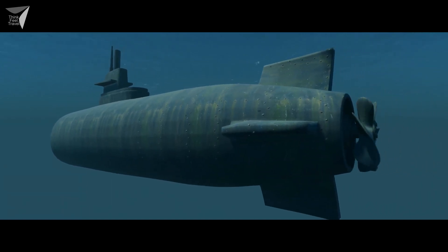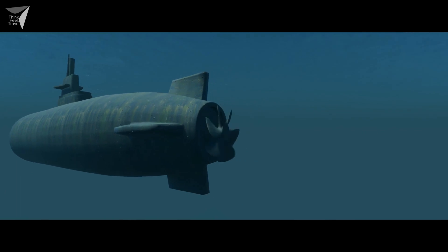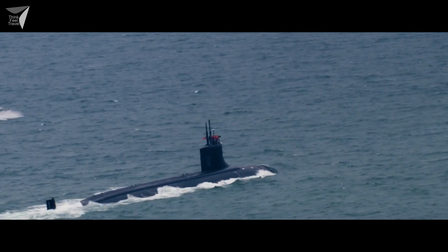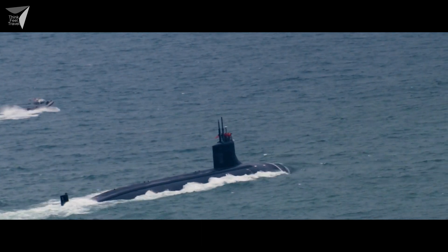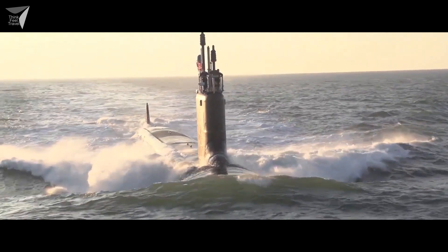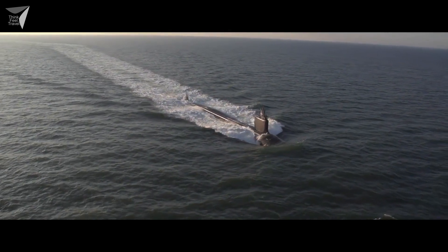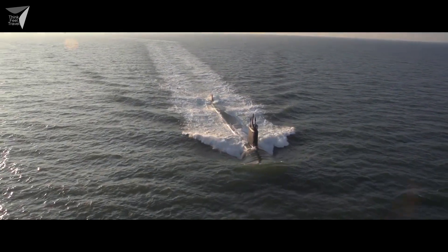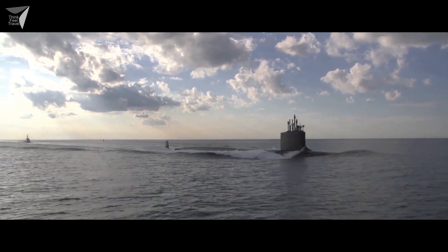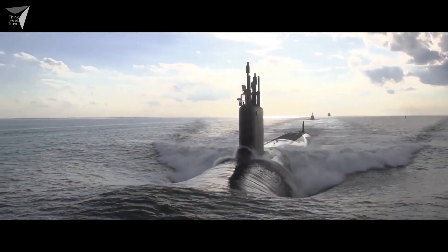Submarines have long fascinated humanity with their ability to explore the depths of the ocean. These underwater vessels, also known as submersibles, have played a crucial role in both military and scientific endeavors. Submarines are designed to navigate underwater environments, allowing humans to study and understand the mysterious world beneath the waves. Their construction incorporates numerous innovative features that enable them to function effectively in the depths where pressure is immense and visibility is limited.